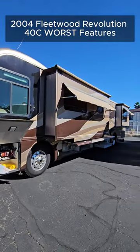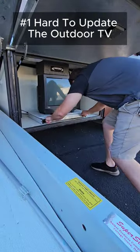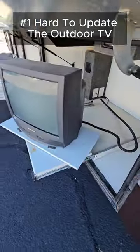Here are the worst features on the 2004 Fleetwood Revolution 40C. First, the outdoor TV is going to be quite hard to update. It is in its own little compartment and it is pretty low, so it's going to be hard to get a decent viewing angle if you do want to upgrade that.